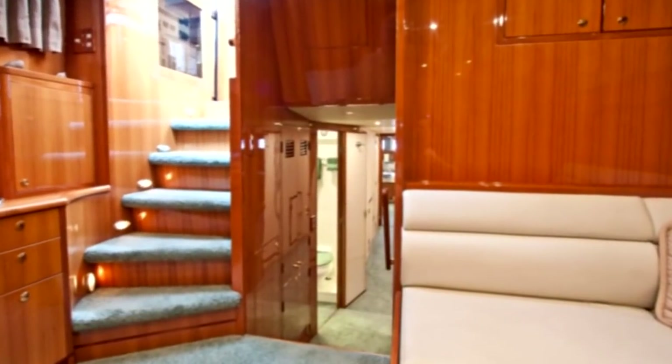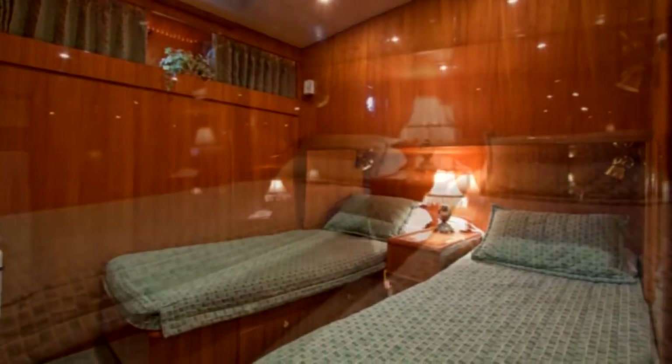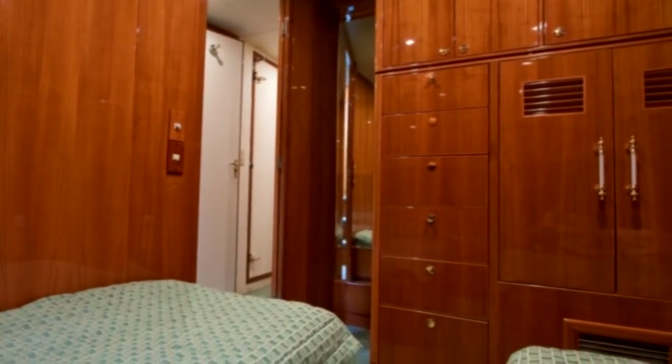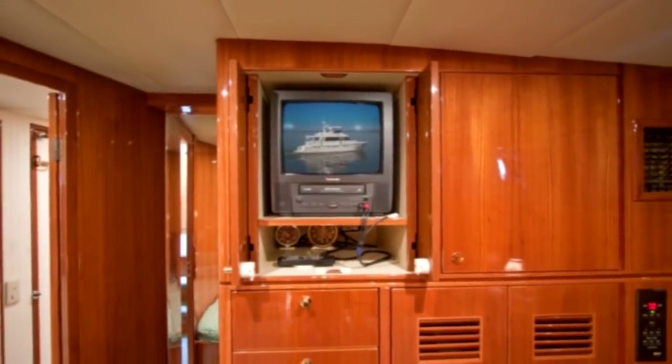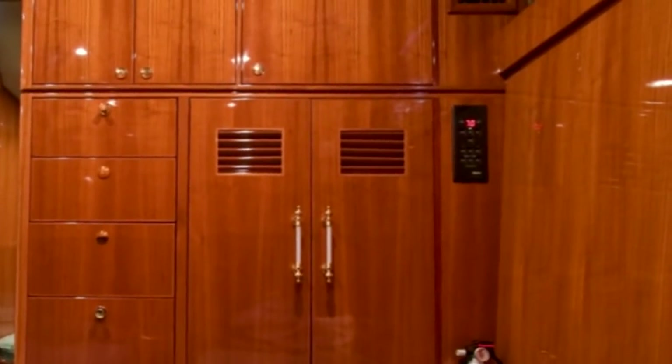Aft and down the companionway to port, we find a second guest stateroom. This stateroom is fitted with twin berths with a nightstand between. Once again, beautiful teak joinery throughout conceals abundant storage. This stateroom is also equipped with a Toshiba TV with satellite reception and, like all staterooms, has its own individual climate controls.